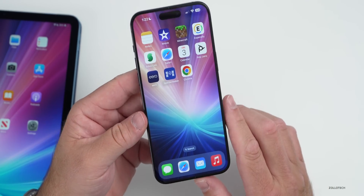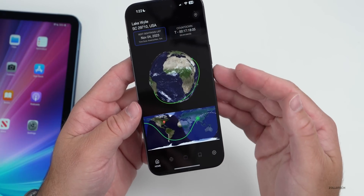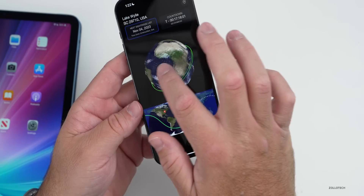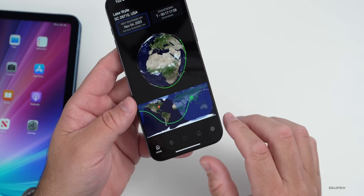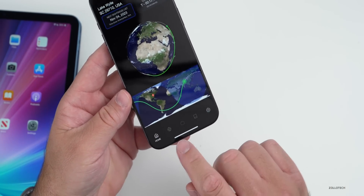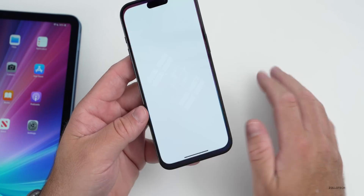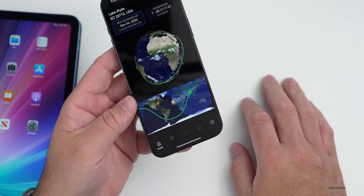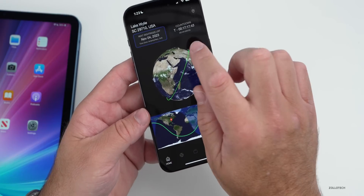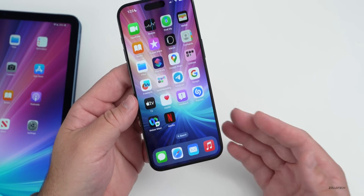NASA has released an app called Spot the Station that allows you to learn more about the International Space Station and helps you spot it throughout the day. It can use augmented reality or interactive maps, and you can learn more about it. However, if you're on iOS 17.2 betas, beware that it seems to crash when it tries to use augmented reality — it's more stable on iOS 17.1. It tells you how soon the station will be overhead.